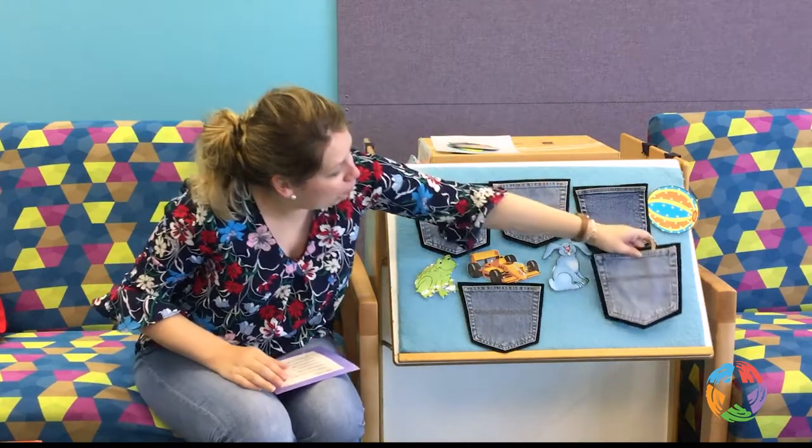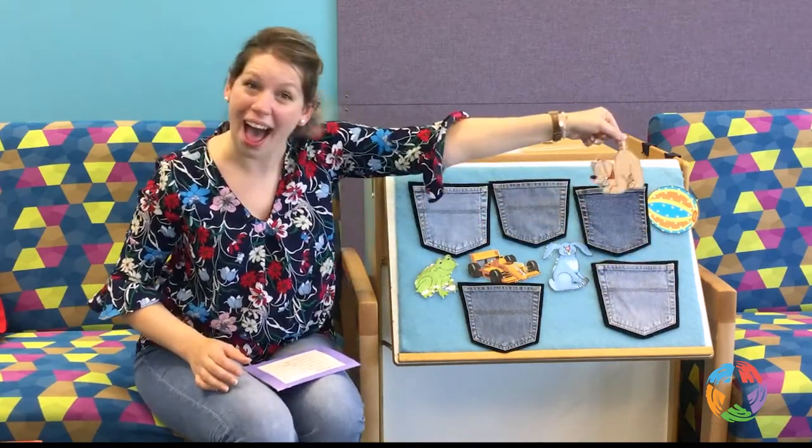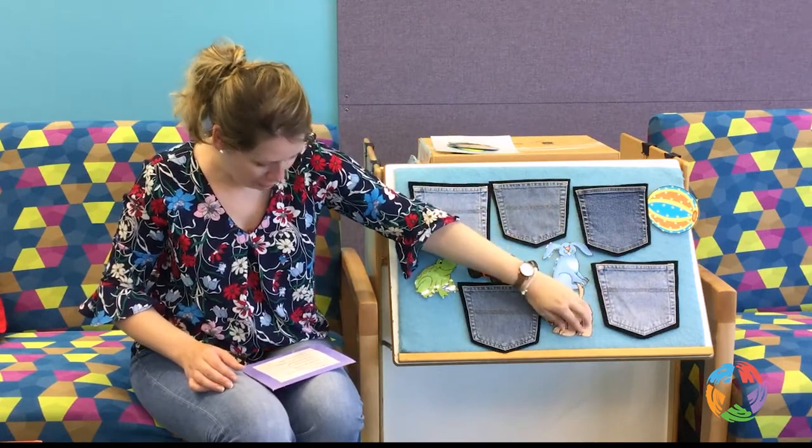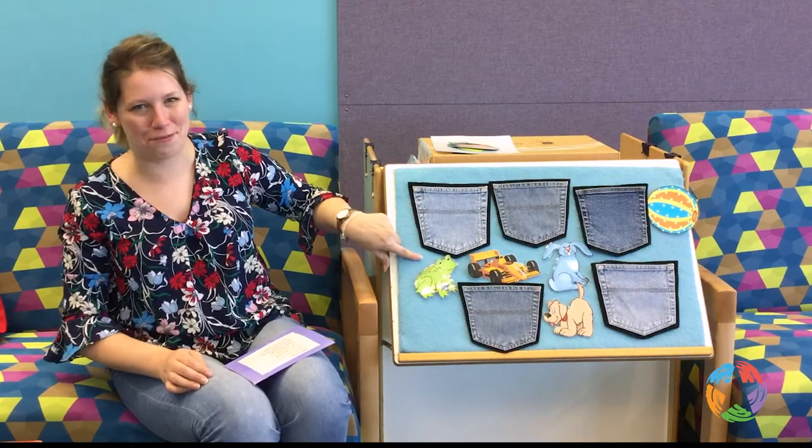In my fifth pocket is a dog. Yes! He's a friend of my little frog.